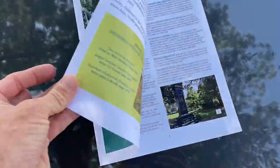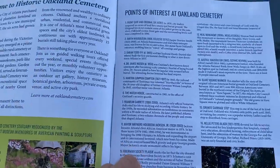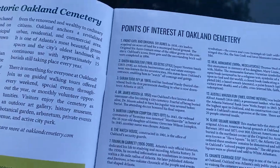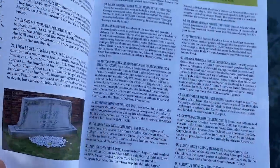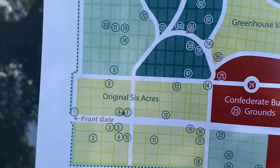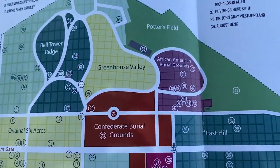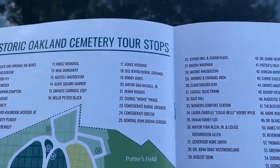It's a self-guided tour — a very informational guidebook that they offer for five dollars. It tells you some of the famous people that are laid to rest out here at Oakland Cemetery. Here's the tour map. Very nice book. You can see there's some information about the cemetery and some notable people, and a map to locate some of these graves of notable Atlanta citizens.